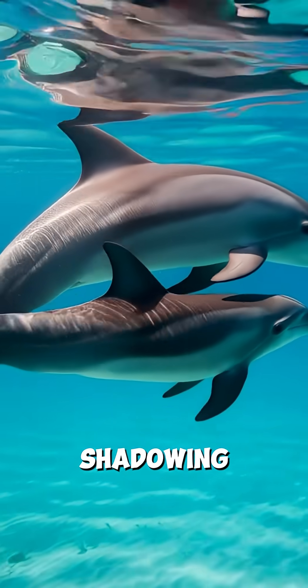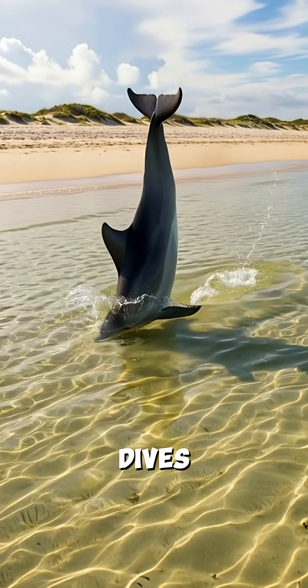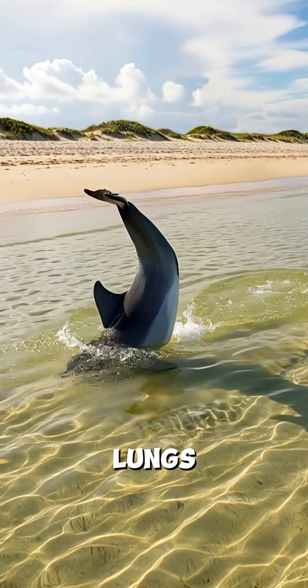Young dolphins learn by shadowing adults and copying their movements. They practice short dives in shallow water until their lungs and muscles strengthen.